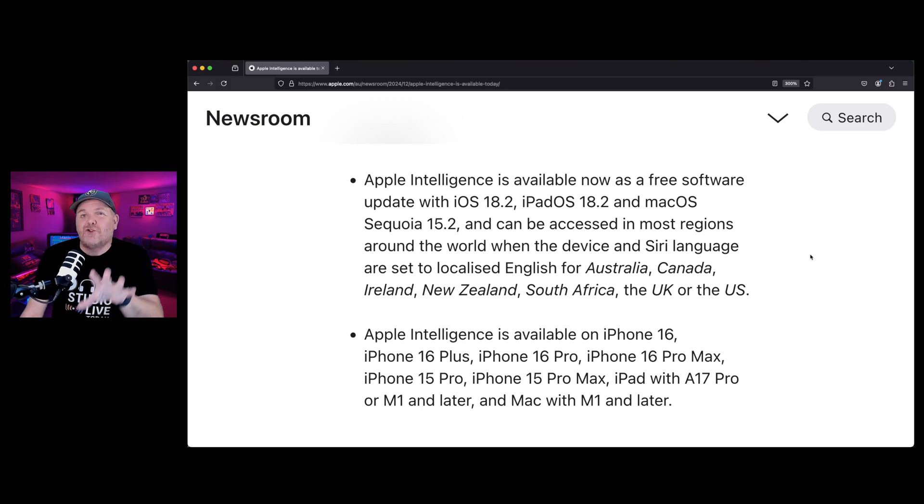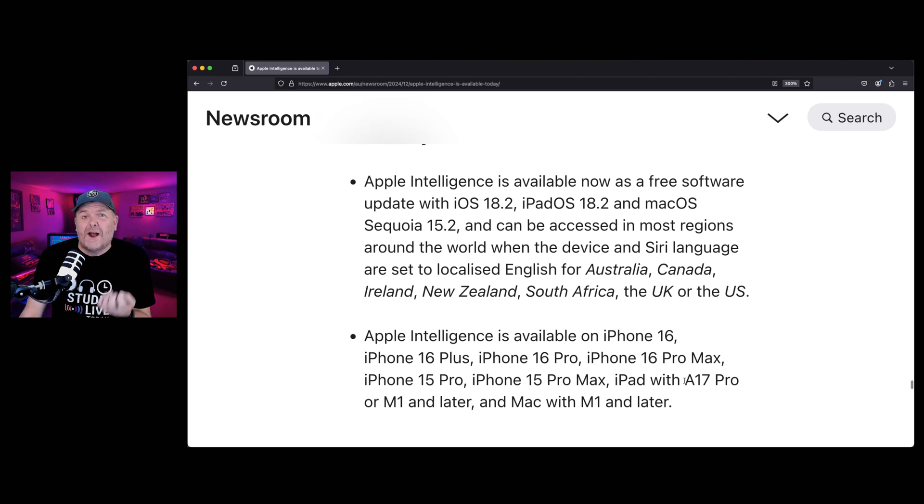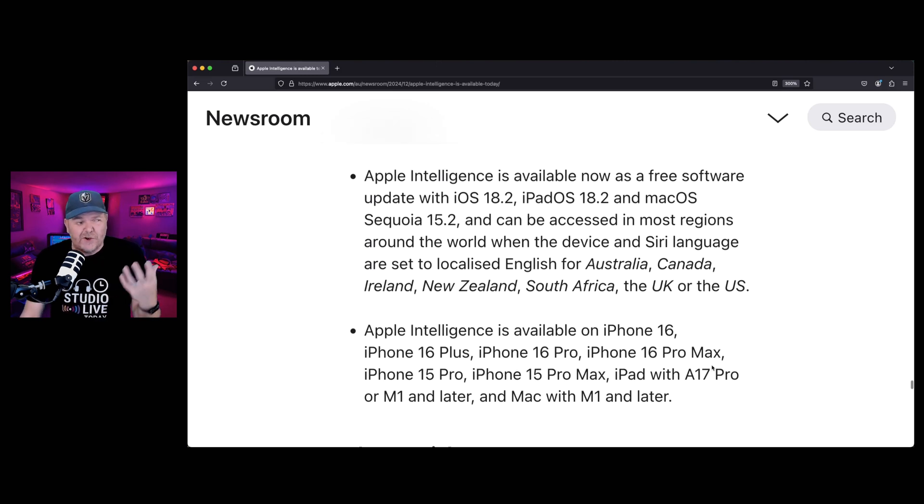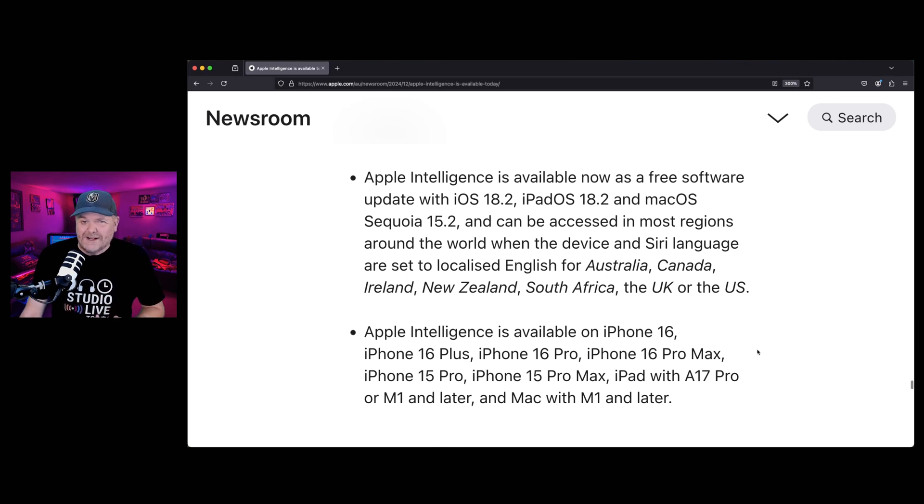While 18.2 is available on a bunch of different devices, to get the Apple Intelligence features you will need at least an iPhone 15 Pro or any iPhone 16. With the iPad, you'll need the M4 iPad Pro or any M1 or better iPad. And it is also available on the new macOS Sequoia 15.2, where you'll need a Mac with M1 or better.